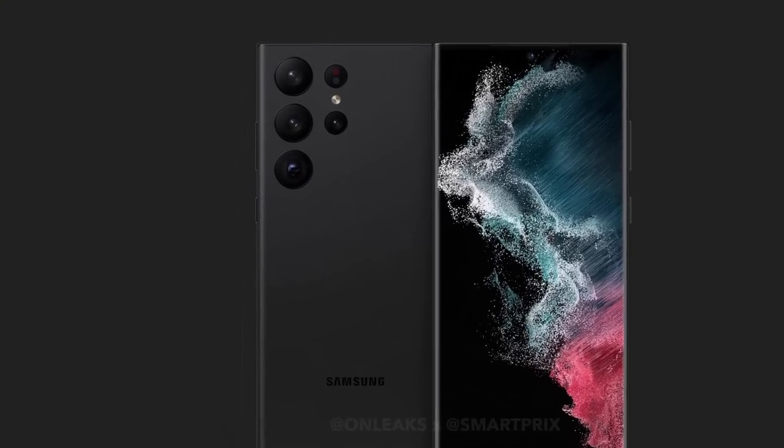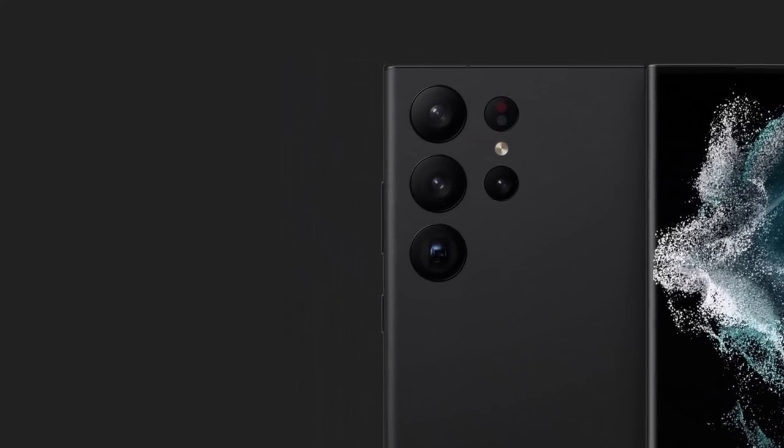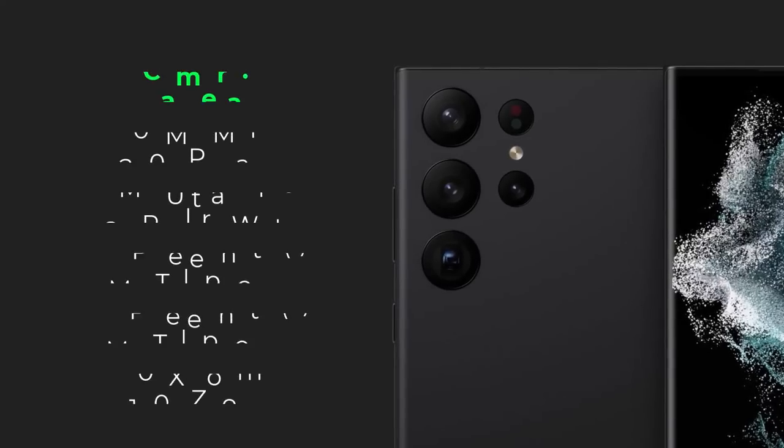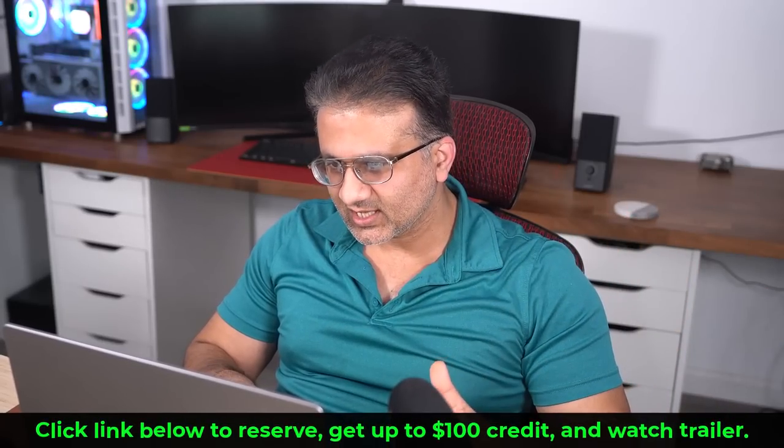As you know, the Samsung Galaxy S23 Ultra is going to see an upgrade to its cameras. The main camera sensor is going to get upgraded to 200 megapixels as opposed to 108 megapixels. Then you're going to have an ultra-wide camera which is going to be 12 megapixels, and then two telephoto cameras each at 10 megapixels. You're still going to have 100x zoom, which is also going to be improved over the S22 Ultra, which is already pretty awesome.